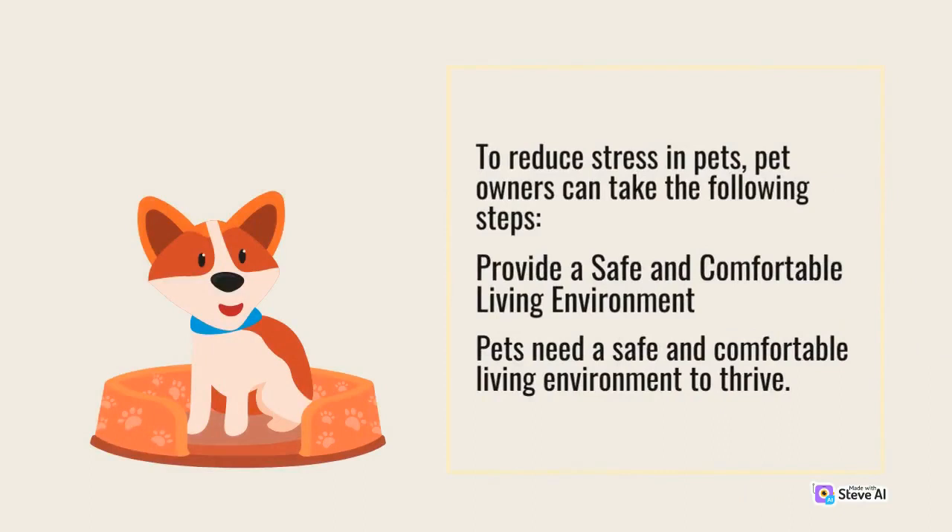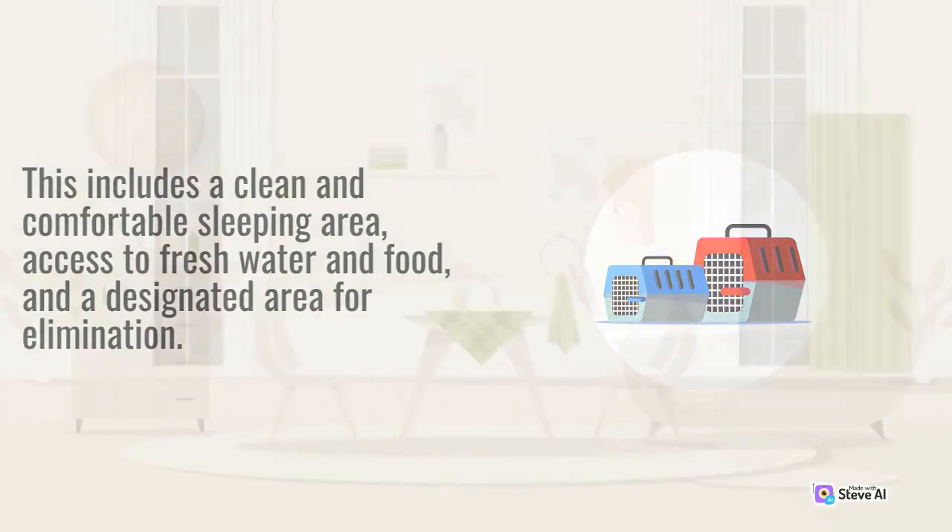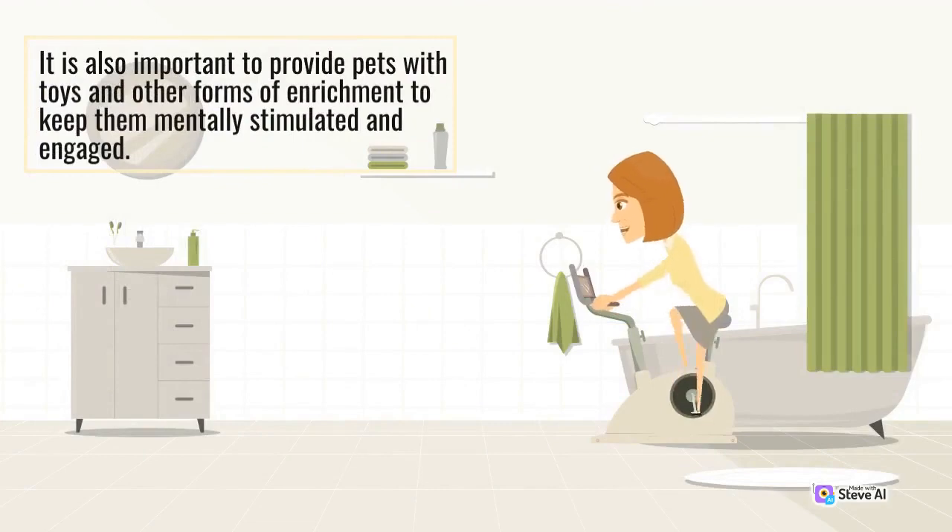Provide a safe and comfortable living environment. Pets need a safe and comfortable living environment to thrive. This includes a clean and comfortable sleeping area, access to fresh water and food, and a designated area for elimination. It is also important to provide pets with toys and other forms of enrichment to keep them mentally stimulated and engaged.